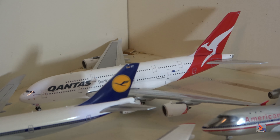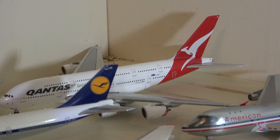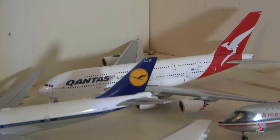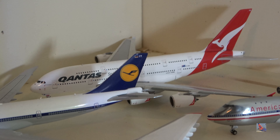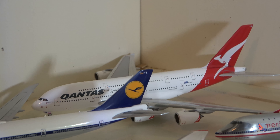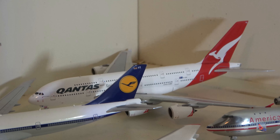Starting off over here, we have a Qantas Airbus A380. I got this back in like 2014 or something. The model has suffered damage because my cat knocked it over off a table quite a few years ago — that's really the only time he's damaged any model.